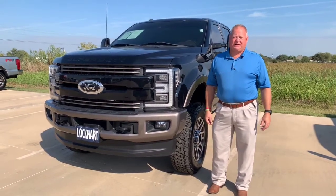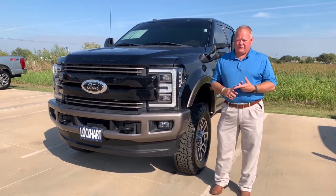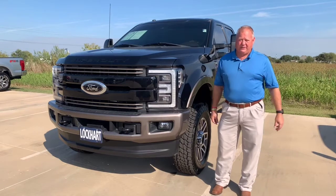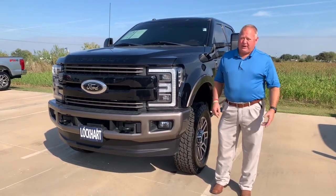2018 F250 King Ranch. This thing's got the King Ranch Ultimate Package, which has everything from the power running boards to the power twin panel moonroof. Of course, it's got the classic King Ranch interior, but it's ready to work.